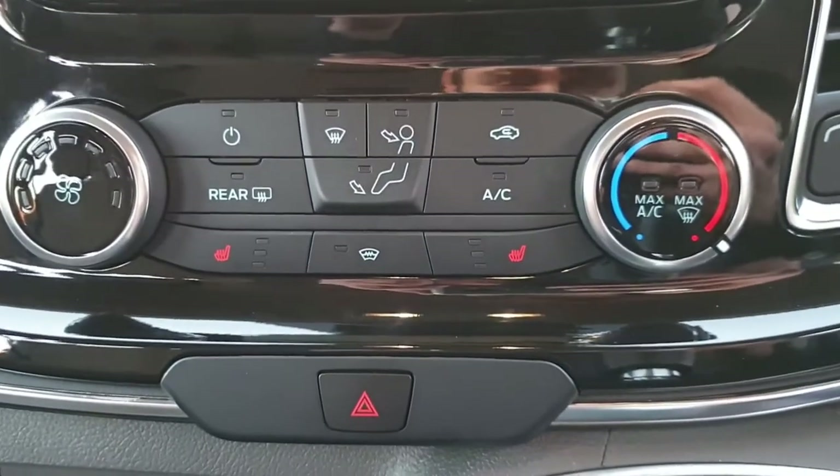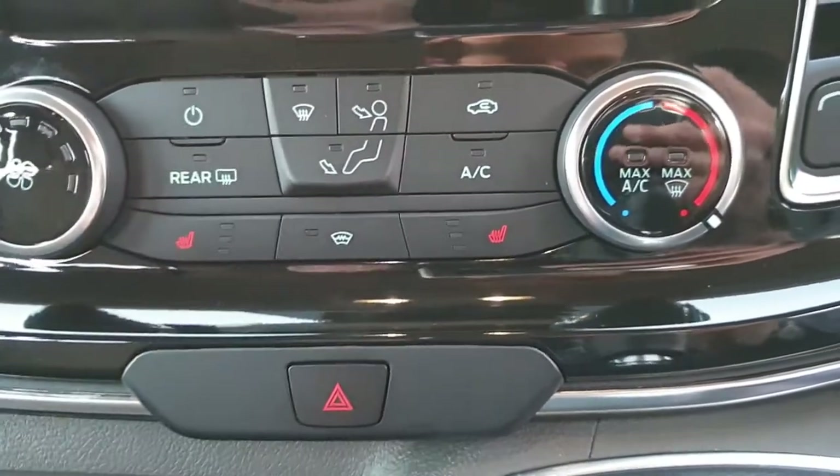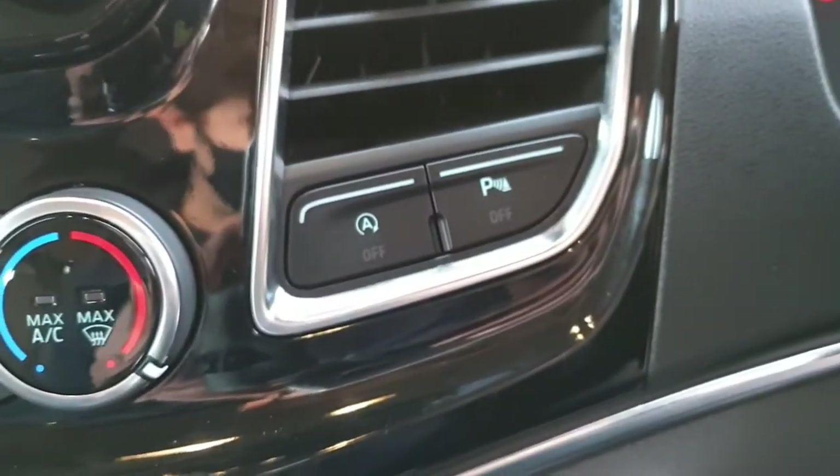Down here we've got the AC, two heated seats, heated windscreen, heated mirrors, quick clear windscreen, automatic stop-start, and the parking sensors.